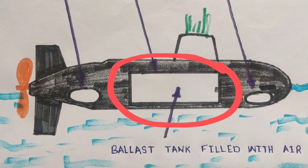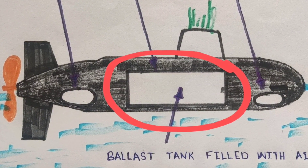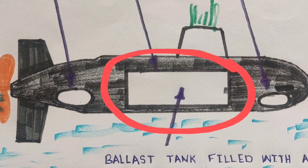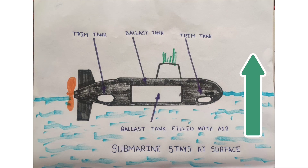Buoyancy. Submarines control their buoyancy using ballast tanks. By taking in or expelling water from these tanks, they can sink or surface. When the tanks fill with water, the submarine becomes heavier and sinks. When they're emptied, the submarine becomes lighter and rises to the surface.